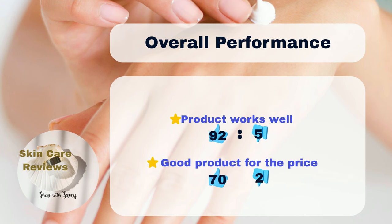Our analysis of Amazon reviews for COSRX Snail Mucin 96 Power Repairing Essence shows positive results. A big majority — 92% of Amazon users — feel it works well in giving their skin the right amount of moisture, while only 5% think it's not effective. Many users, 70%, think it's a good deal for the money, compared to only 2% who don't.